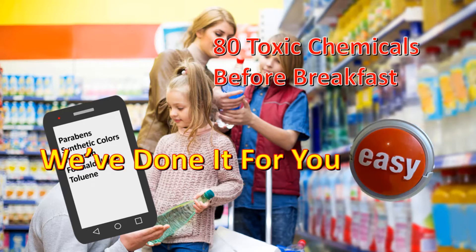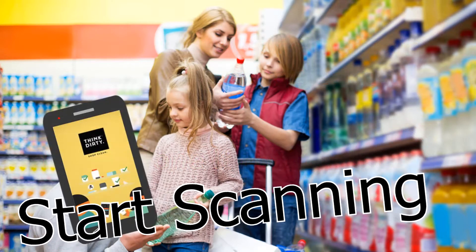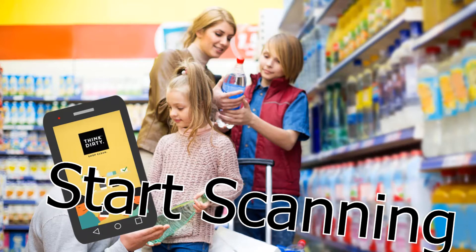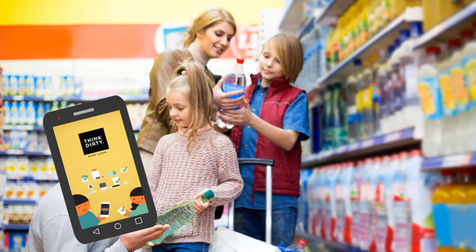So grab your phone, pull up your Think Dirty app, and start checking the products in your home. Don't worry if you find that most of what you use needs replacing. We've been there, done that, and you can do it too.